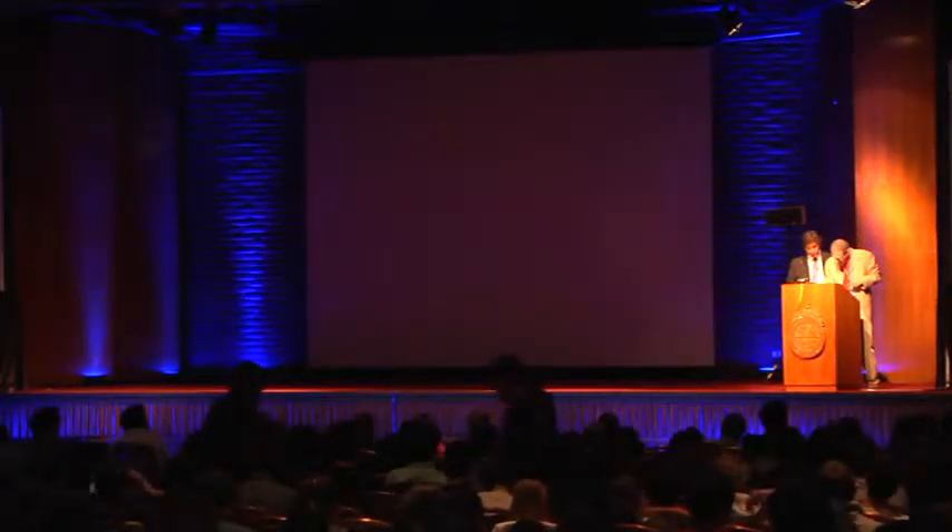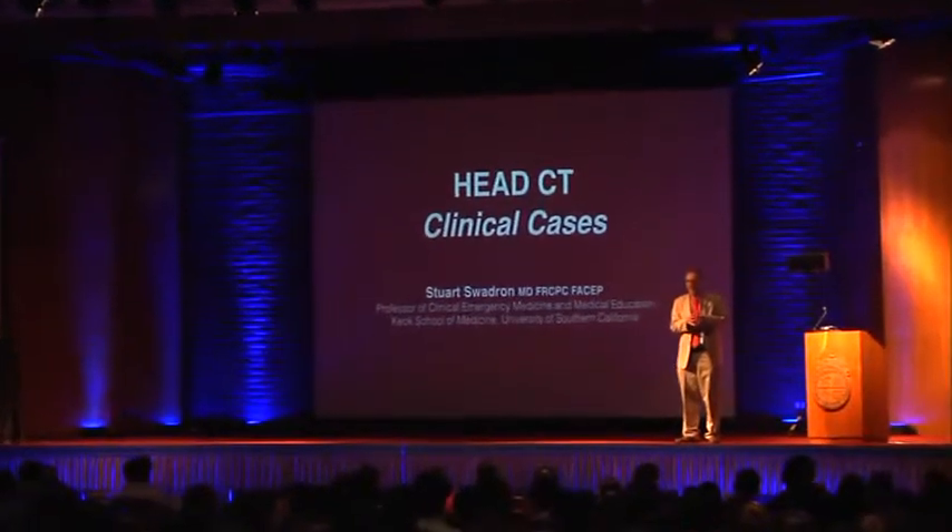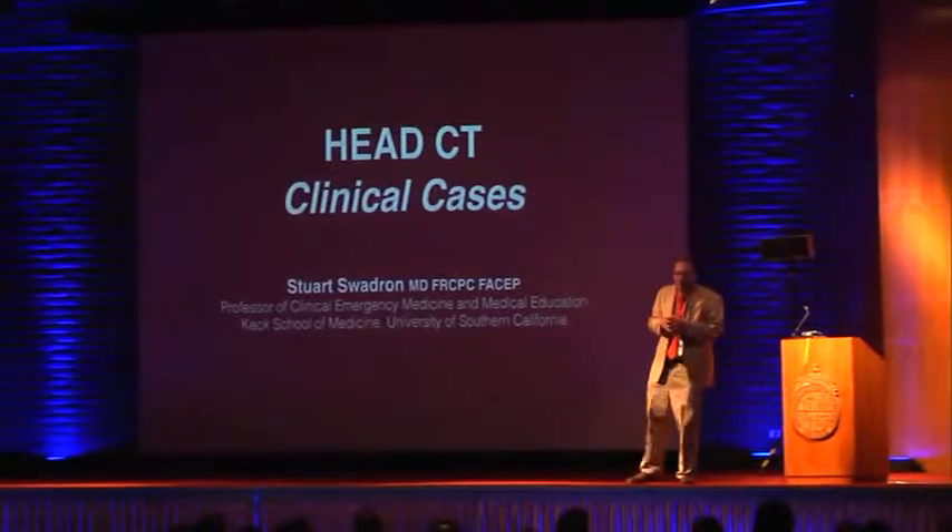Dr. Suadron is going to talk about TAC de Cerebro — a widely used exam in emergency services. He's glad there are more people here than at 8 o'clock, and jokes that it reminds him of home and that the group has been talking about penises for most of the day.